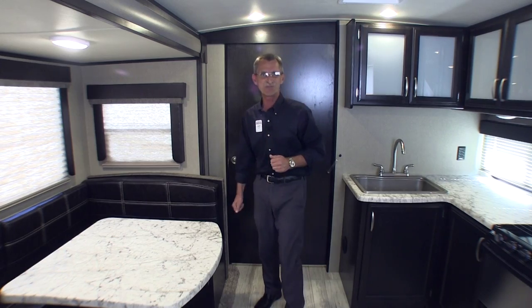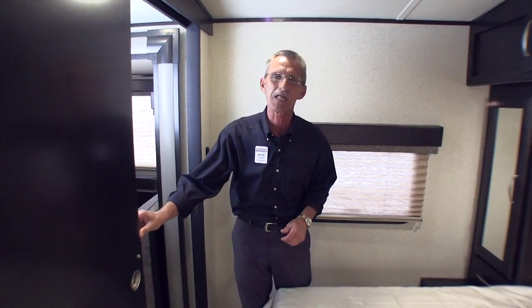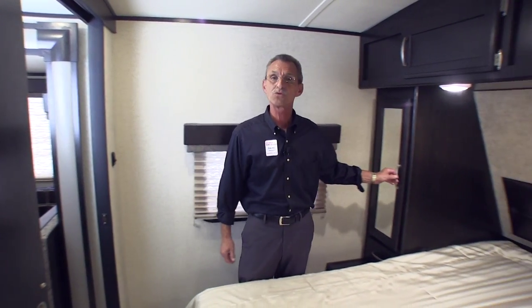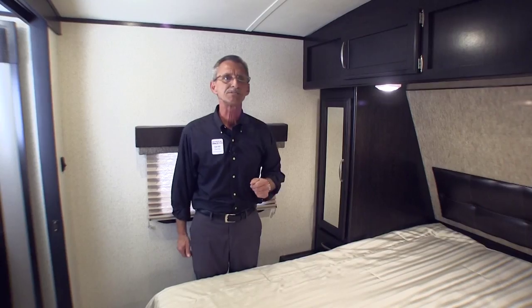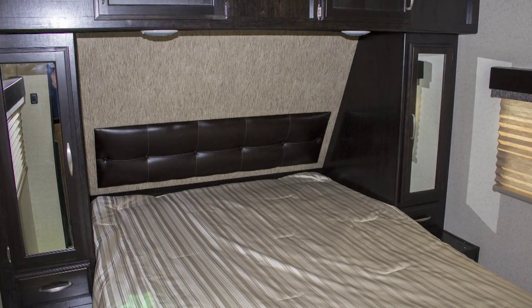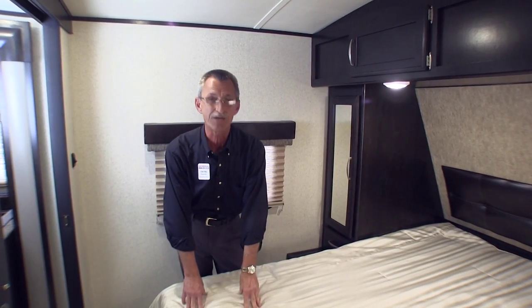Let's go take a look at the master bedroom. The master bedroom features a large sliding privacy door with magnetic catch, two wardrobes with mirrored front cabinet doors, side drawers with plenty of room, cabinets up above, LED lighting, and of course a queen-size bed with cushioned headboard and plenty of storage underneath.